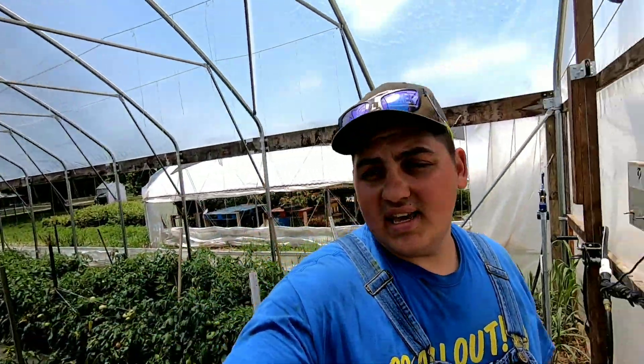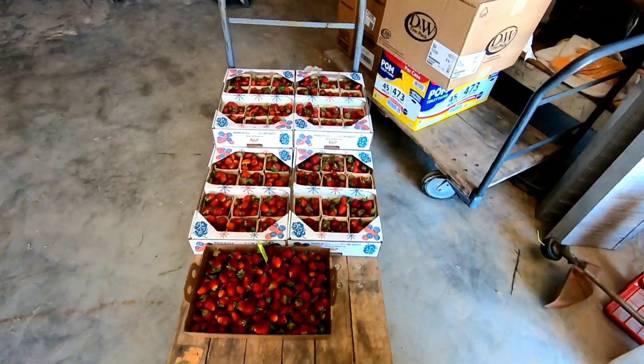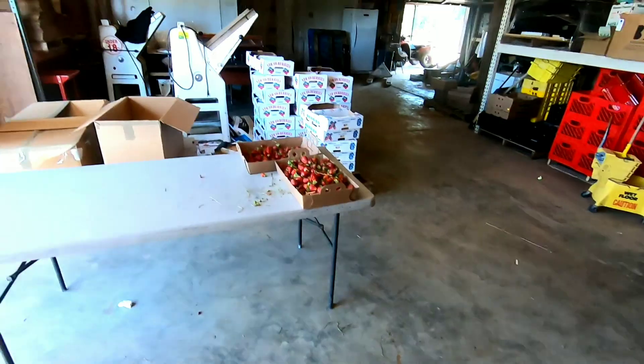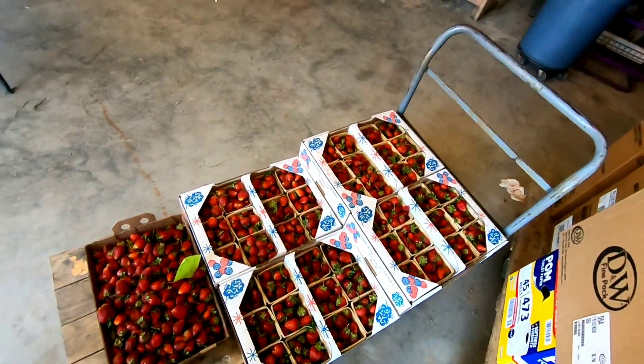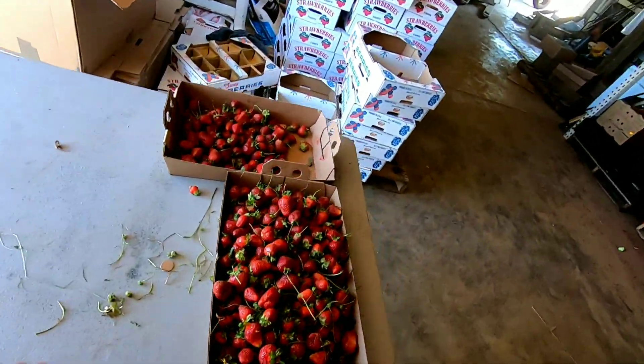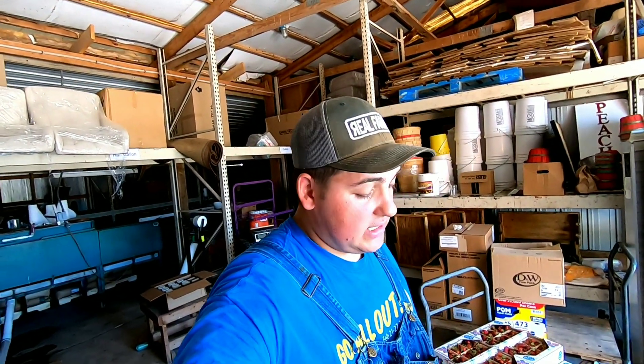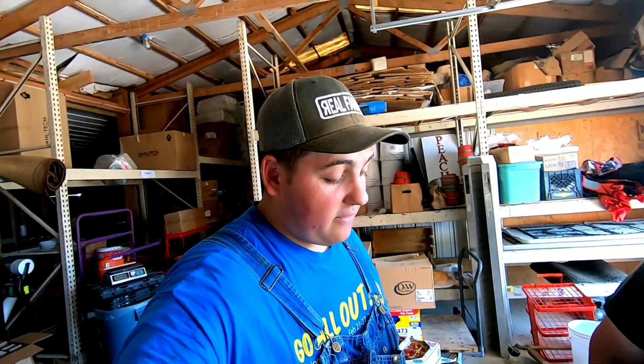Go ahead and head into the warehouse and start grading these, then get ready to go to the farmers market this afternoon. Isaac has been in the warehouse — he's been busy packing strawberries for the market. He's got two, four, six boxes and then a special over there with the pints. There are seconds, the softer ones. We are actually getting really close to ending the strawberry season this week.